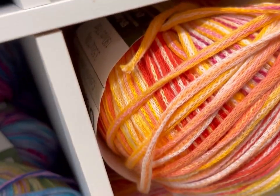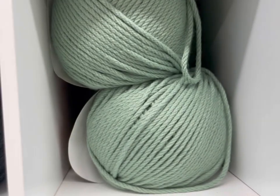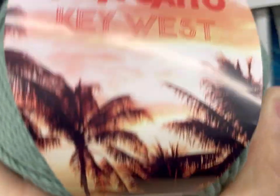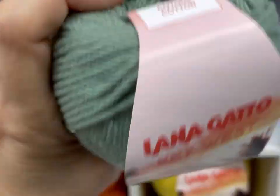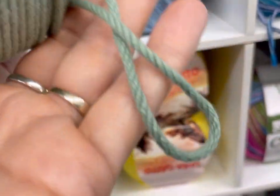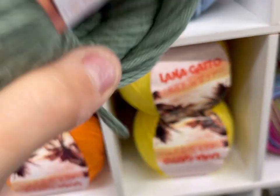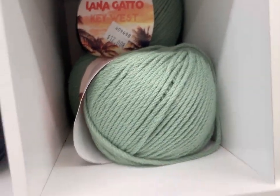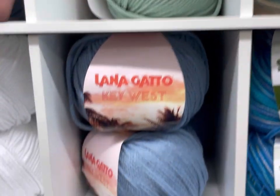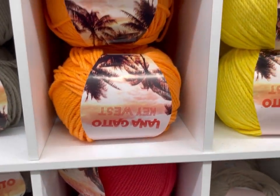Colorful cotton blends. That's pretty — Sunshine! Blues. What's this one? That's an interesting feel — Lana Gatto Key West, 100% cotton, 92 yards. This is an interesting feel. I like how it's braided. Is this a 4 weight? That's interesting cotton. Very interesting cotton. Oh, that is a very bright, vivid orange and yellow there.